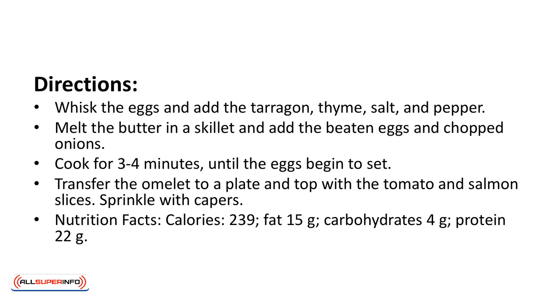Nutrition facts: calories 239, fat 15 grams, carbohydrates 4 grams, protein 22 grams.